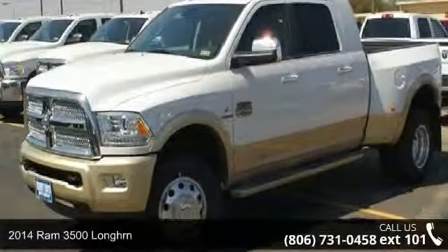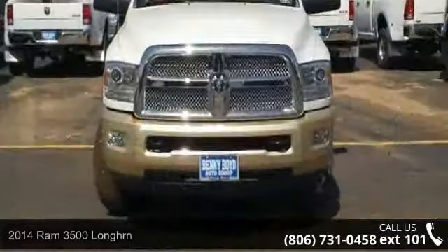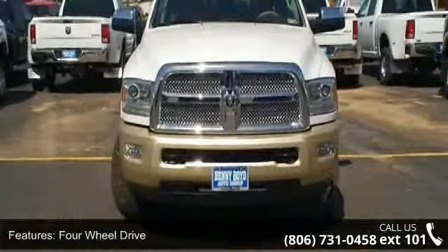Arrive in style with this 2014 RAM 3500 LONG HRN. If you are looking for a first-rate auto, this one could be yours today.